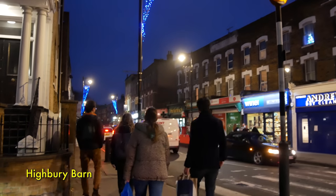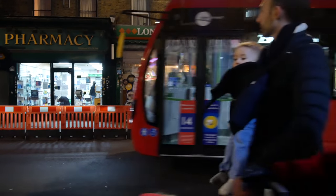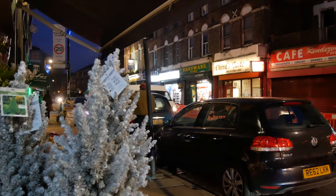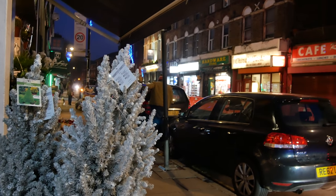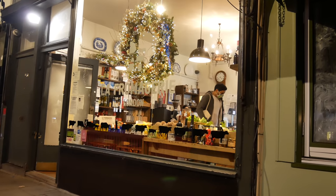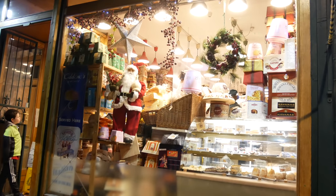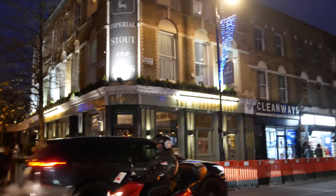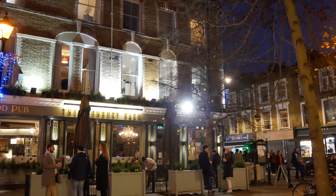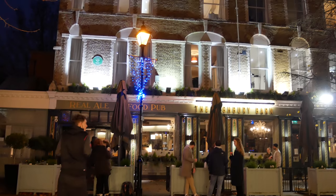And here is Highbury Barn, a place very close to my heart. There were always great food shops when I lived up here — La Fromagerie, the famous cheese shop. And this is the great old Italian deli where we did all our shopping when we lived here. That's the Highbury Barn pub over there, which must be on the site of the old pleasure garden, which itself was on the site of the farm that fed the ancient manor dating back at least to the Middle Ages.